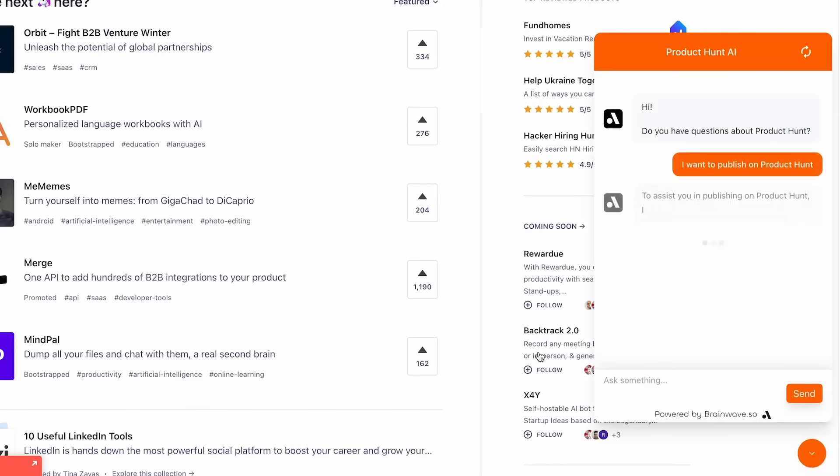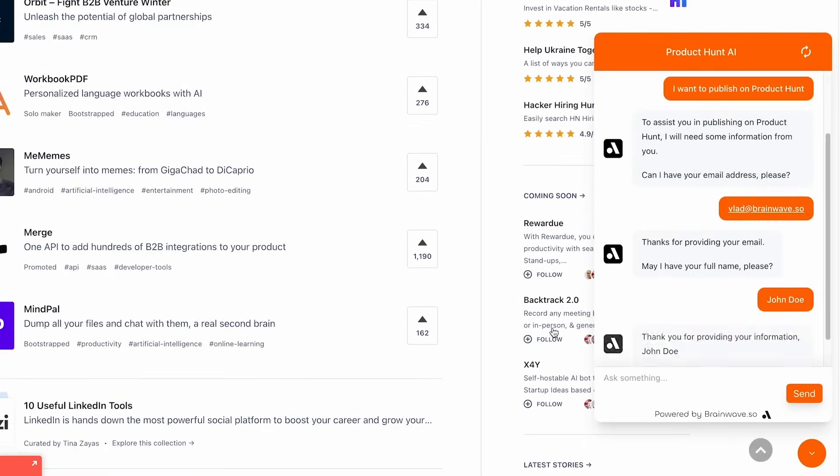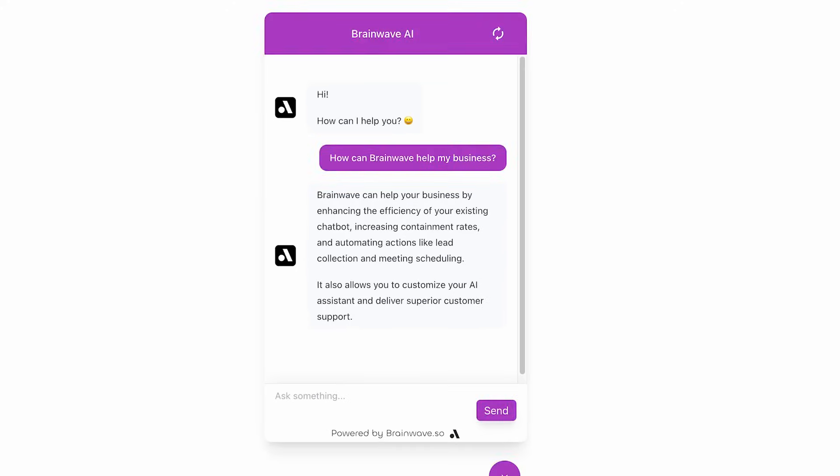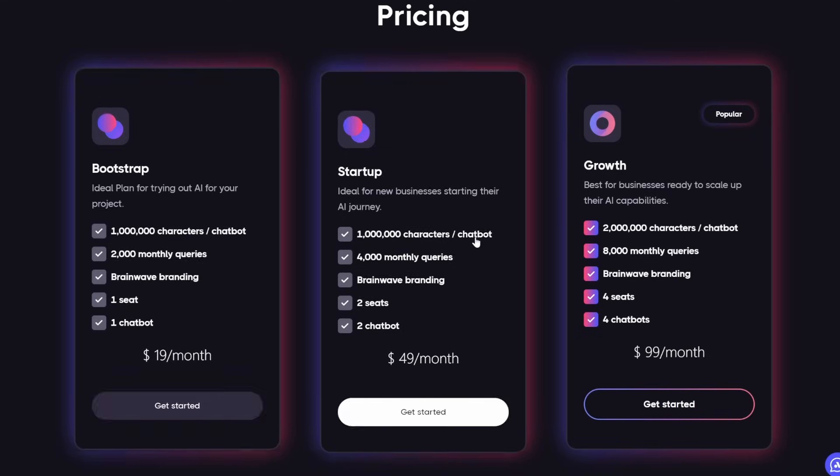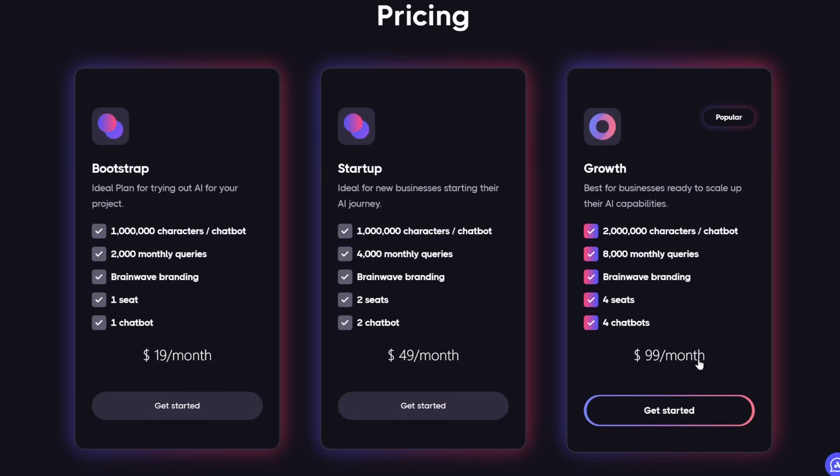This is for you if you have a business, especially SaaS companies, looking to automate customer service, lead generation, and meeting scheduling. They have a free plan to test out. The $19 a month plan includes 1 million characters per chatbot, 2,000 monthly queries, Brainwave branding, one seat, and one chatbot. The Startup package at $49 a month has 1 million characters per chatbot, 4,000 monthly queries, two seats, and two chatbots. The Growth plan at $99 per month includes 2 million characters per chatbot, 8,000 monthly queries, four seats, and four chatbots.